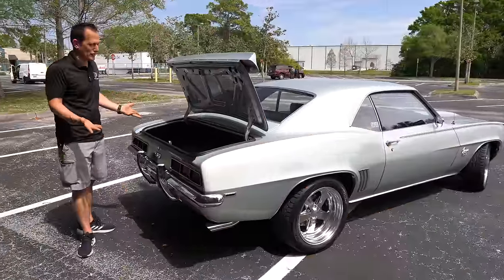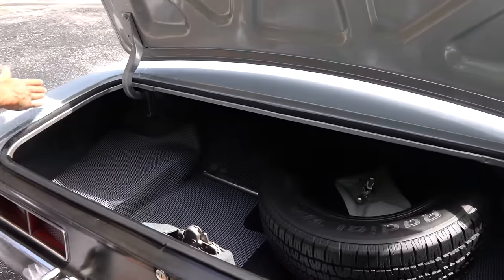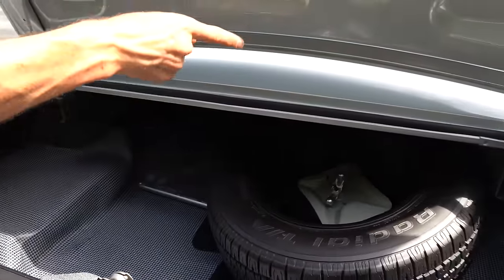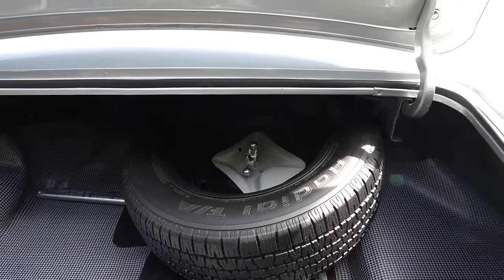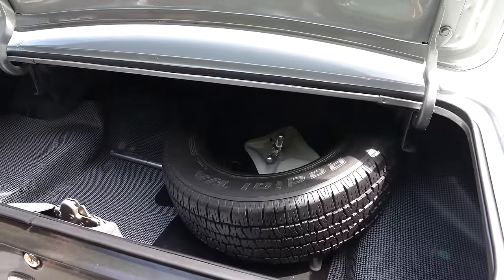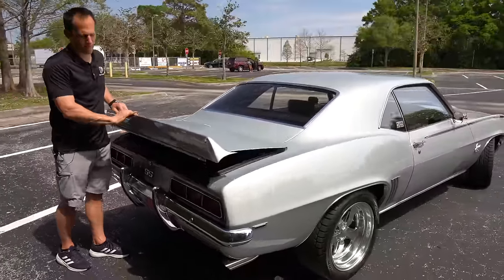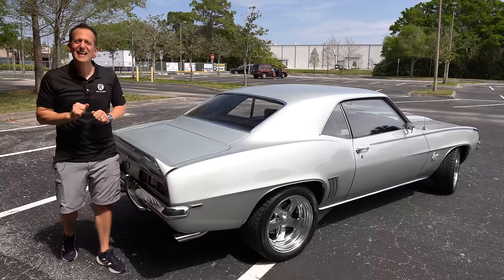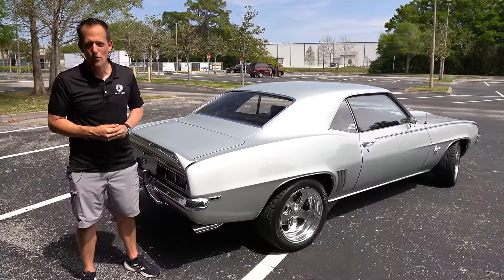I wanted to show off the trunk because this baby has been restored to perfection. I love the nice trunk liner, just like it came in 1969. And that is what they call a full-size spare — that's how they used to mount it in the trunk, so you'd actually lose a lot of room. But that's how it was done back in 1969. It's time — I've got the keys and a nice strip of road. Let's go on throttle '69 style in this SS.